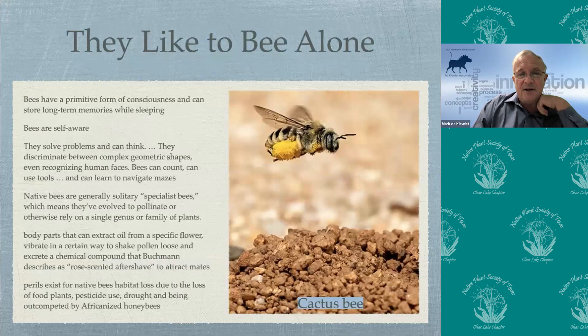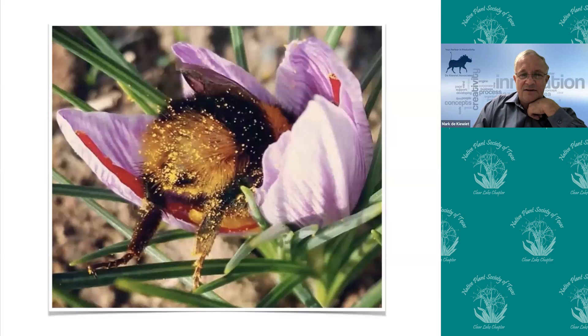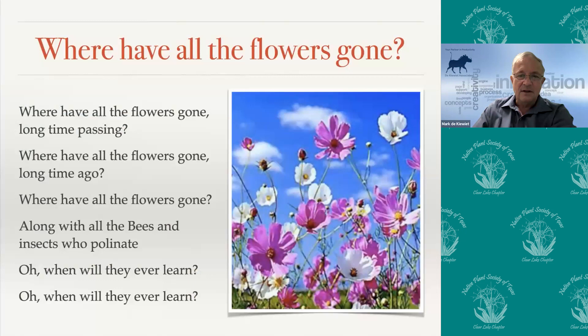There's a movement started by Doug Tallamy about creating your national park in your own yard — he has a book out on this which I really enjoyed reading. It encourages you to grow native plants in the area for the benefit of not only our looks but also of the insects and other creatures in that environment. Where have all the flowers gone — those of you around in the 1960s remember the song about this, so it's not a new phenomenon. Create an environment that's bee-friendly.